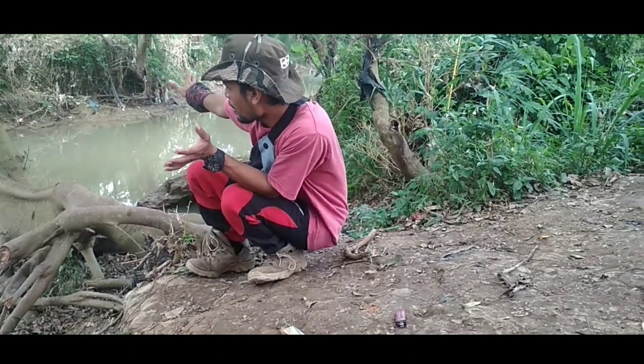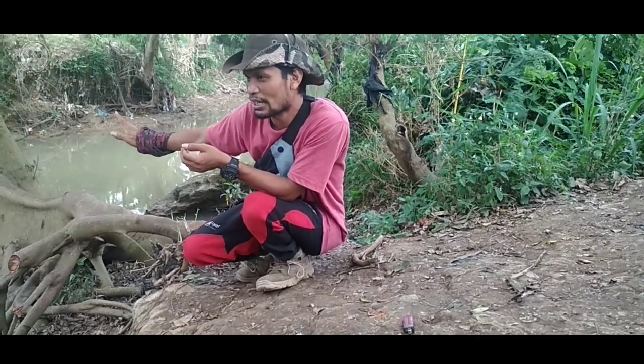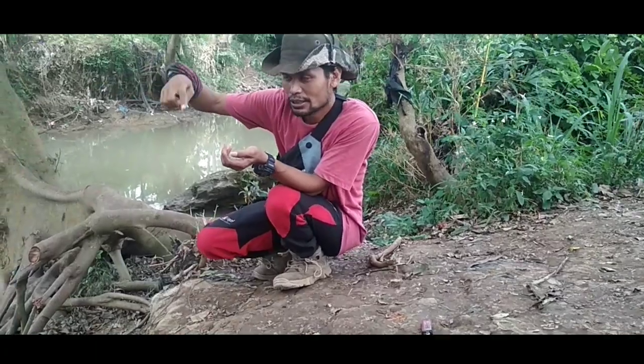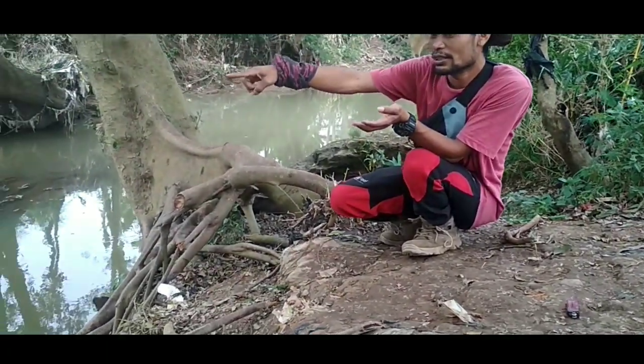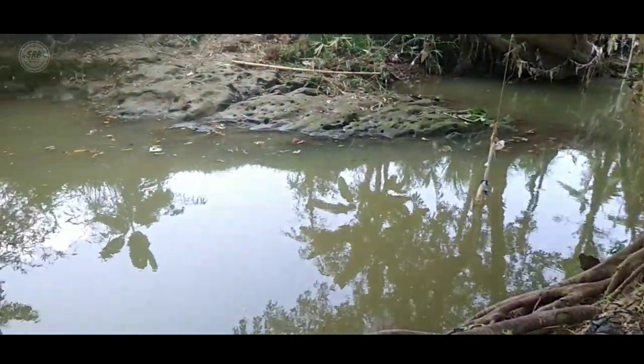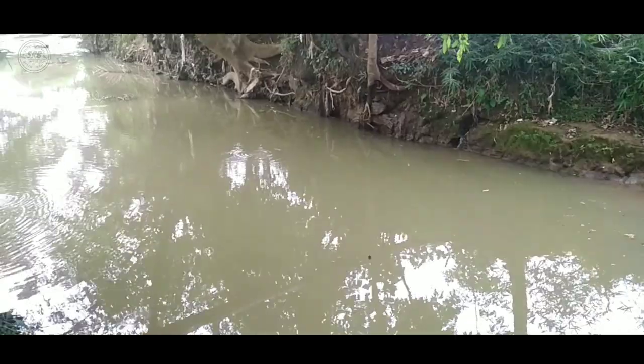Di belakang saya ada sungai. Kita akan coba cari hewan-hewan yang ada di sungai ini. Kita lihat semuanya. Mana itu? Itu nanti kita akan cek. Ada hewan reptil apa saja yang ada di sekitar. Ikutin saya, jangan kemana-mana. Tetap di Sahabat Reptil Bekasi. Yuk, c'mon.